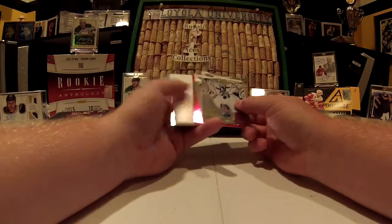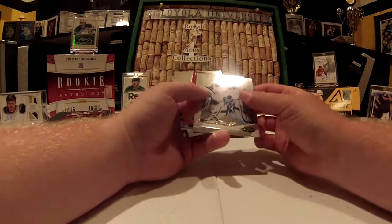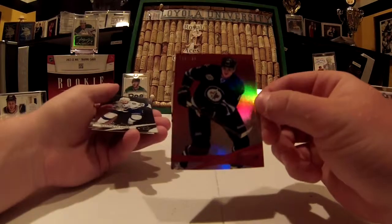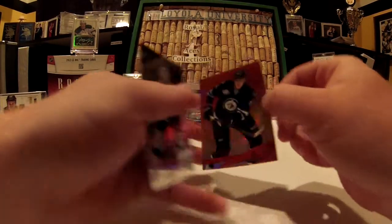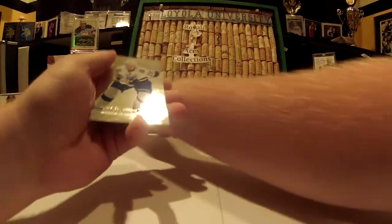Looks like we have a parallel of Nick Anthropoth, 179 of 199 — red parallel. I love the look of the parallels.